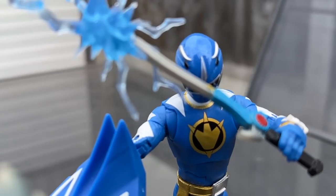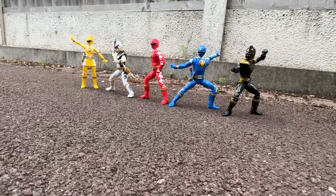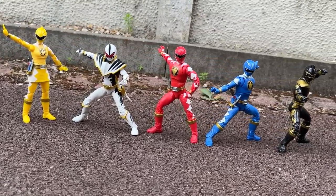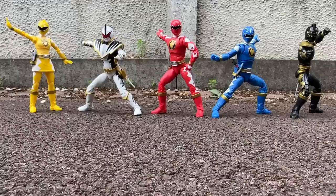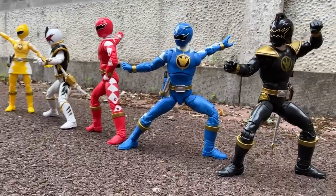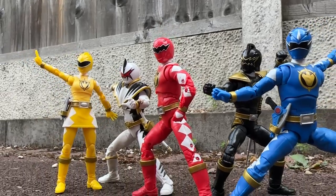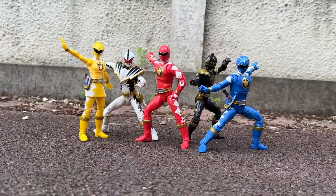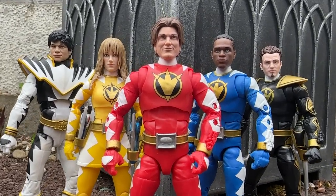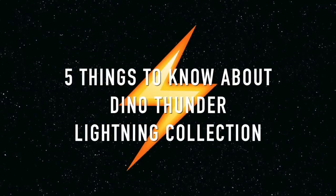Hey guys, Ryan here, and Hasbro have come through with a delicious set of Lightning Collection Rangers from the 2004 12th season of the show, Power Rangers Dino Thunder. The series that finally brought dinosaurs back into the mix also brought Tommy back as a full-time ranger, even if Jason David Frank was more part-time due to other commitments and New Zealand being far. So how has the set that started in 2020 come to a close in 2023? I'm going to tell you all about it with five things to know about the Dino Thunder Lightning Collection.